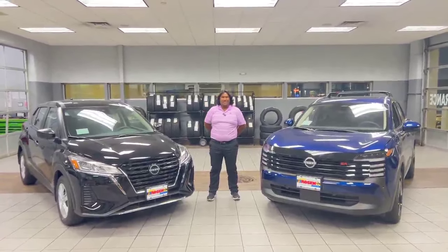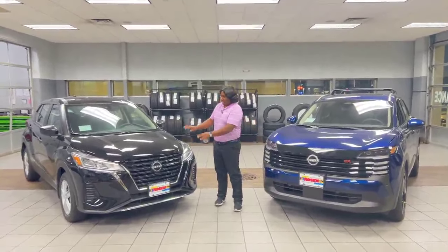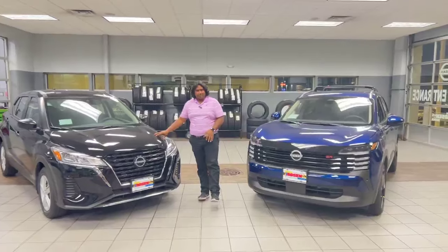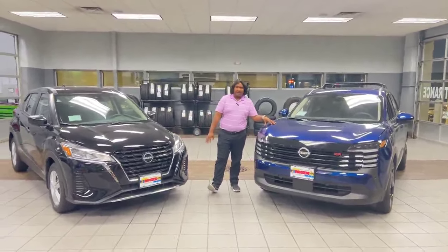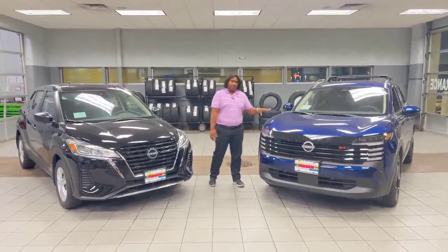Hello everyone, Karna here from Rosen Nissan of Madison. I have a very exciting video for you today. As you can see, this side I have a 2024 Kicks and this side I have the 2025 Kicks. These just hit the showroom floor, so very excited to go over that with you.